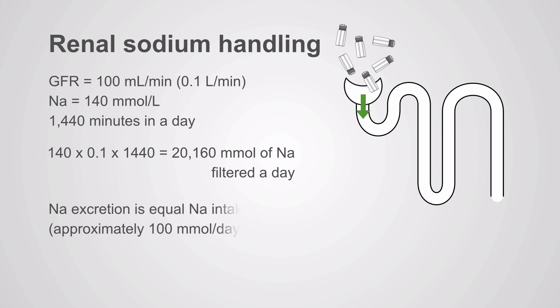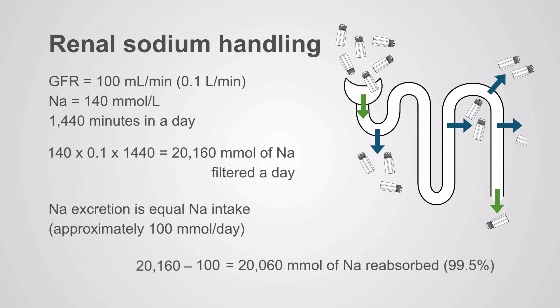How much sodium is excreted? It's equivalent to the dietary intake — roughly 100 millimoles per day, though often quite a bit more. Take that 20,000, subtract that 100, and that leaves you 20,060 millimoles of sodium that need to be reabsorbed. 99.5% of the sodium filtered is reabsorbed by the nephron. That is the job of the nephron — it needs to reabsorb all that sodium so you can remain in sodium balance.